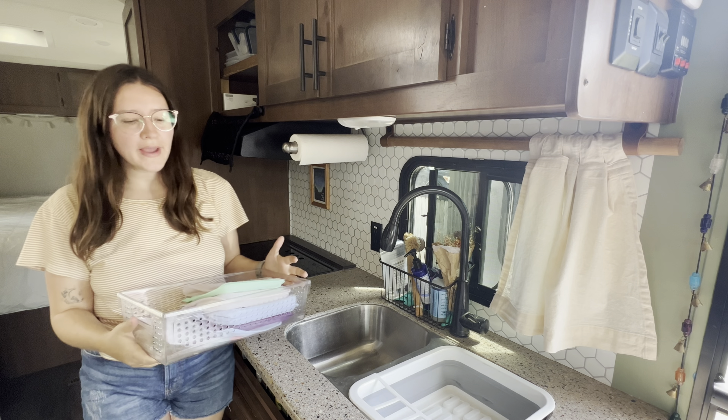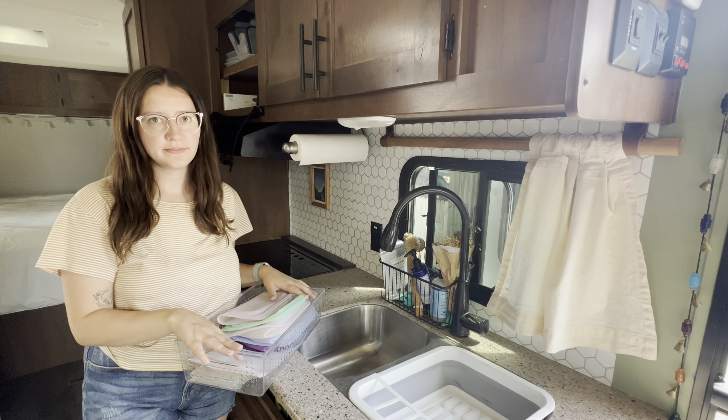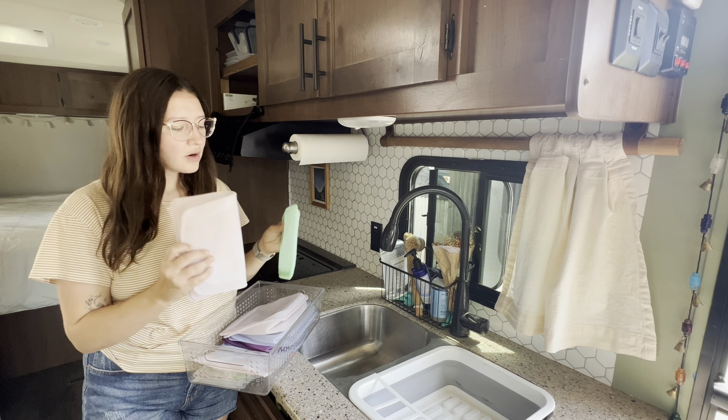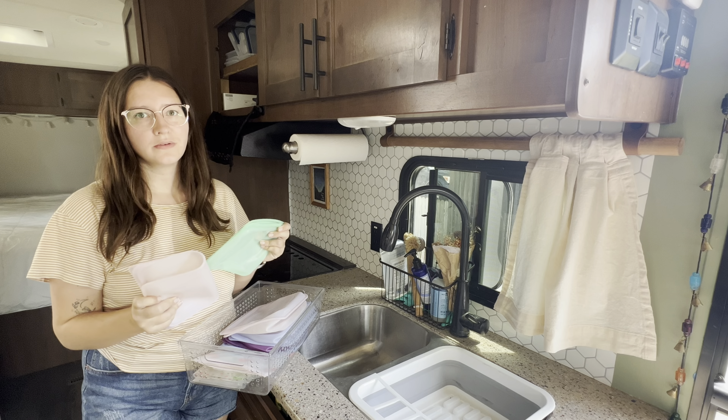Welcome back to Boldly She Roams. In today's video, we're diving into my favorite kitchen items for the RV. These items make cooking and storing food on the road a breeze, no matter if you're a full-time RVer or a weekend warrior. So let's get started.